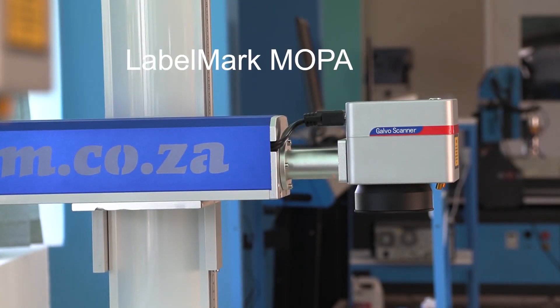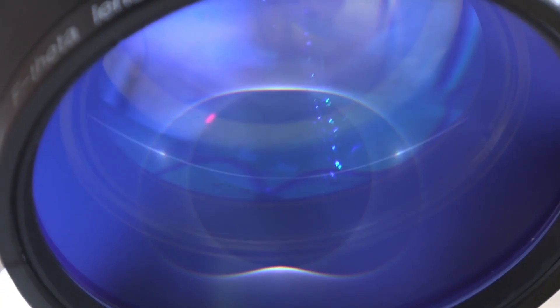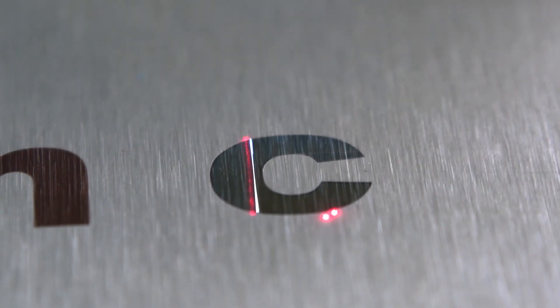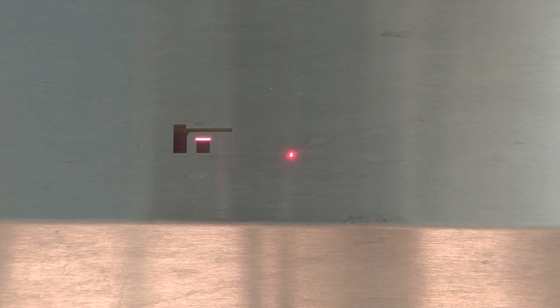Introducing the new Labelmark Mopper Fiber Laser from am.co.za. Because the difference in light frequencies during engraving creates different chromatic aberration on different surfaces, you can achieve different colors by simply playing around with the frequency, power and speed settings.